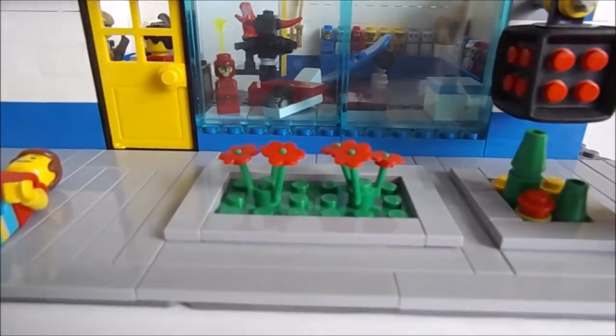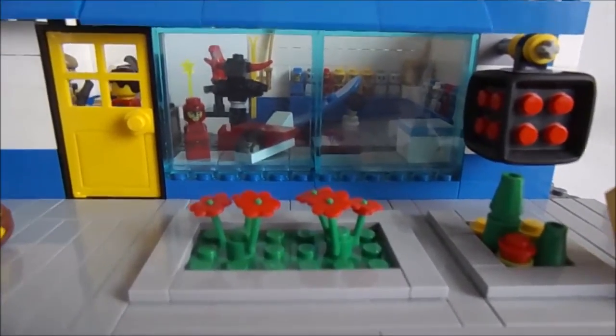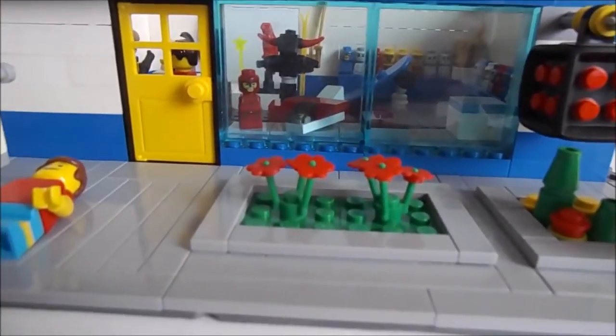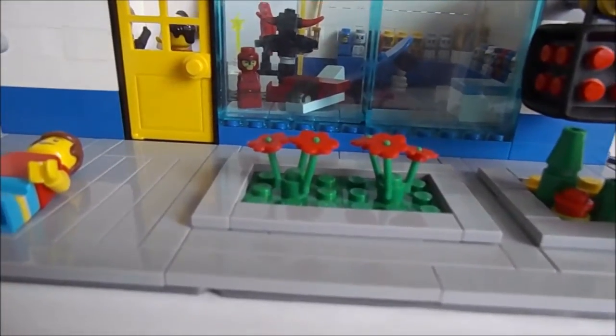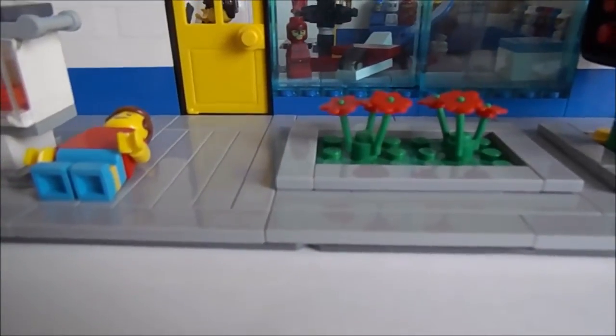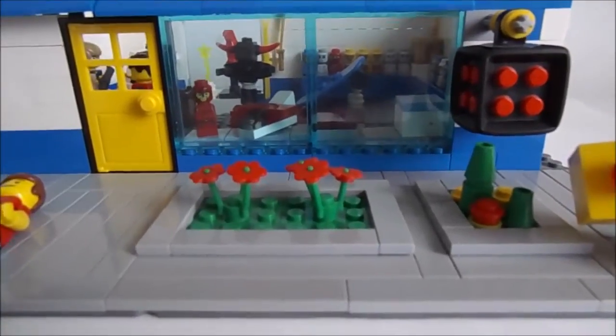I'm working on another MOC — the cafe — so it should be done really soon, and that is all for today. Don't forget to look at the big shoutout contest on my channel. So see you in the next video, bye!